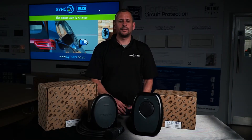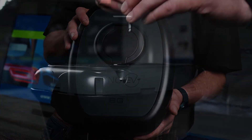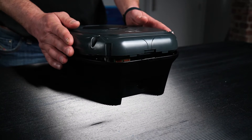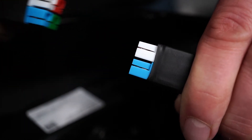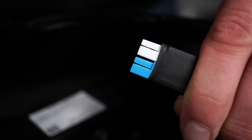For the purpose of this video, we'll be demonstrating the installation on a socketed charge point. Loosen the two enclosure screws with a 4mm Allen key and remove the front cover. On a tethered charge point, please disconnect the coloured connectors to release the front cover, and make sure to reconnect these once the installation process is complete.